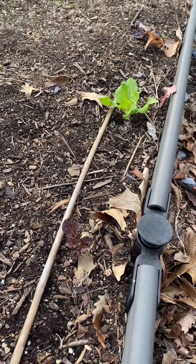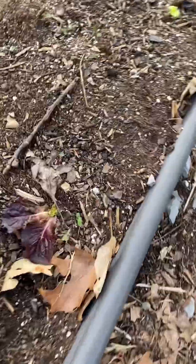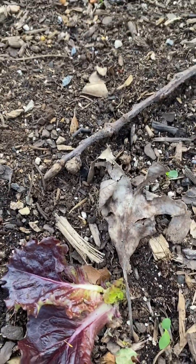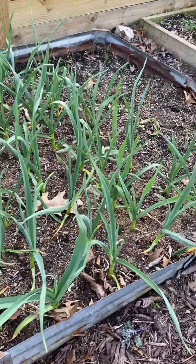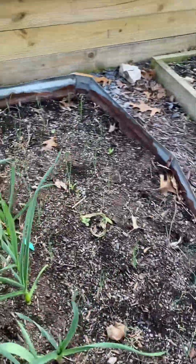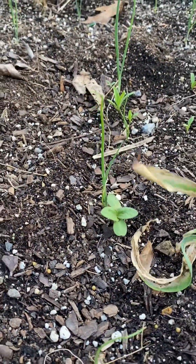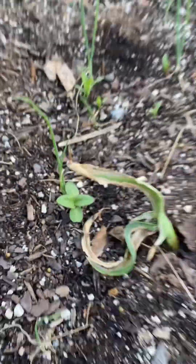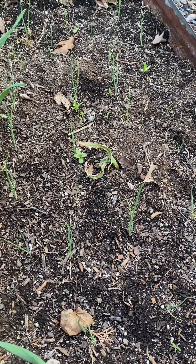My lettuce is coming back — it was doing really well here but it looks like the groundhog got this one again. This is my second garlic bed, and on this side I have leeks. If you look right here, there's a volunteer sunflower. It's probably not going to do anything because we're dropping back down into the 30s this week, so that'll probably die — but pretty cool.